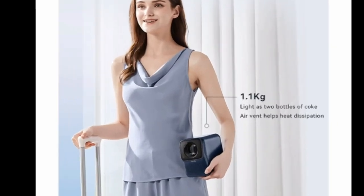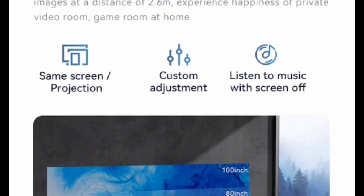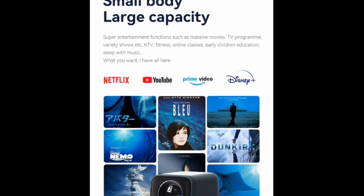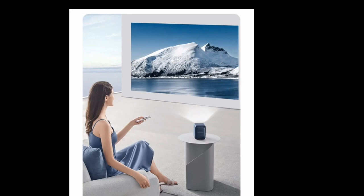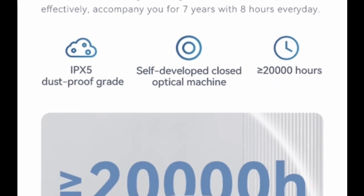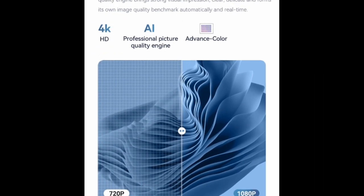One of the things I love most about the WONBO NEW T2 MAX Projector is its compact and lightweight design. It's small enough to fit in my backpack, making it easy to take on the go. I've used it for movie nights at friends' houses, camping trips, and even backyard movie nights. The projector's built-in battery provides up to 2 hours of playtime, so I don't have to worry about finding a power outlet.